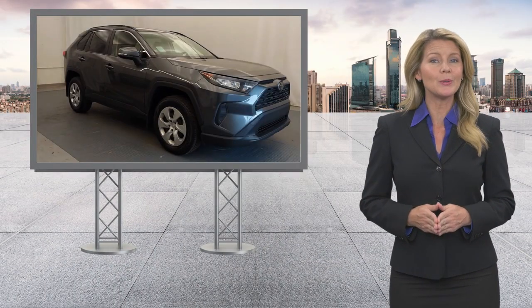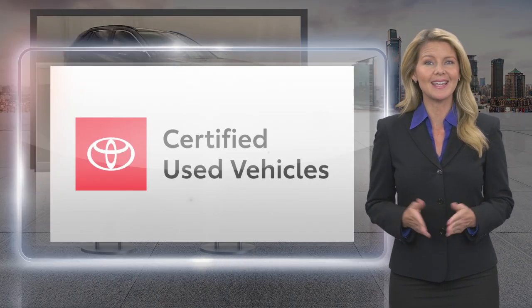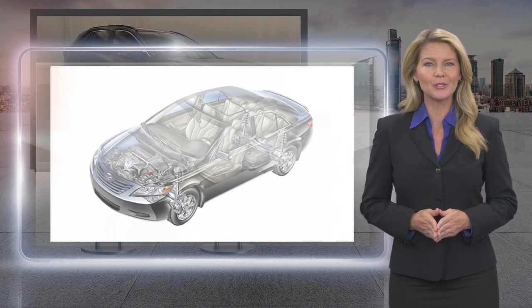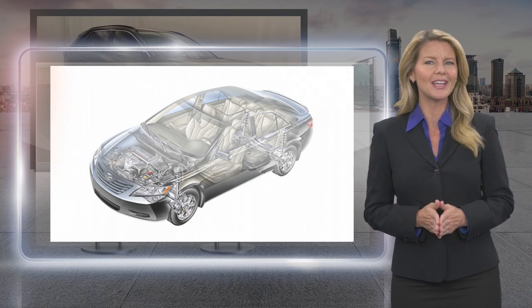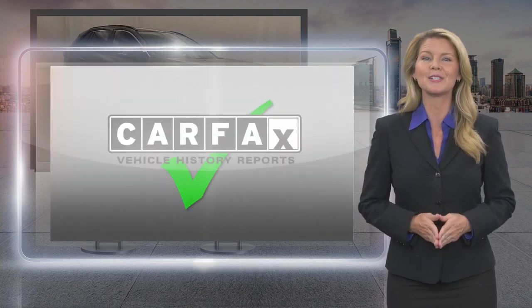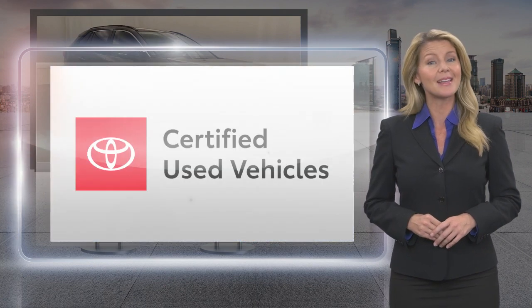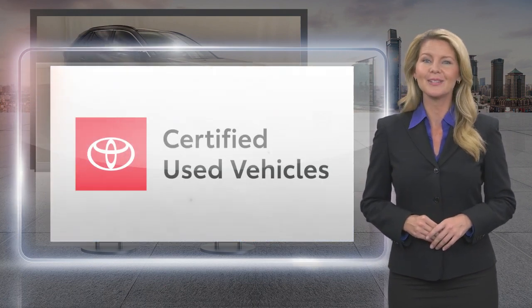Every Toyota certified used vehicle must meet or exceed an intensive multi-point quality assurance inspection. Our goal is to ensure that this vehicle has that new look and feel you would expect in a certified used vehicle. Toyota certified used vehicles: the best new cars make the best used cars.